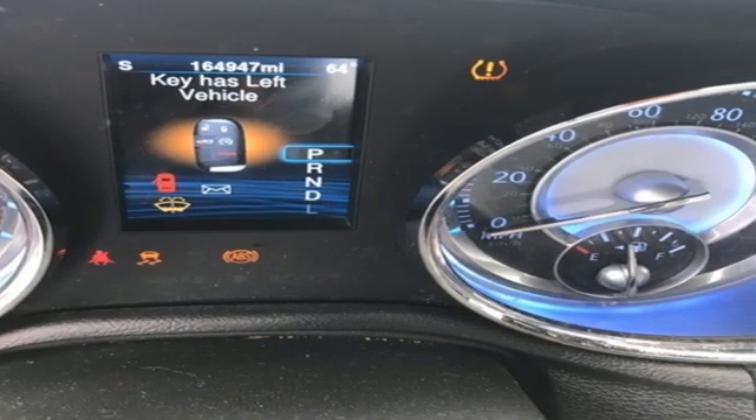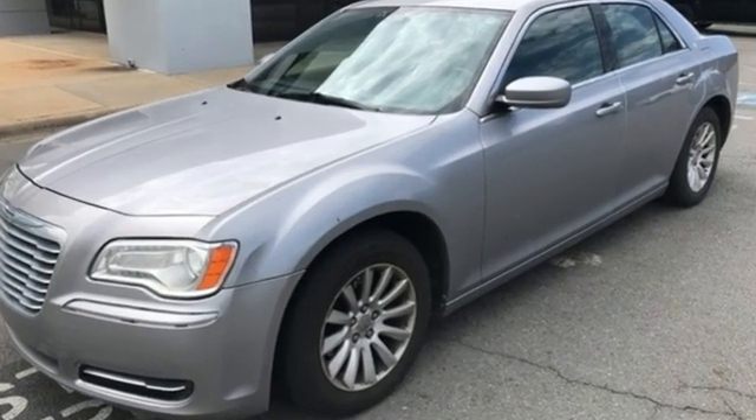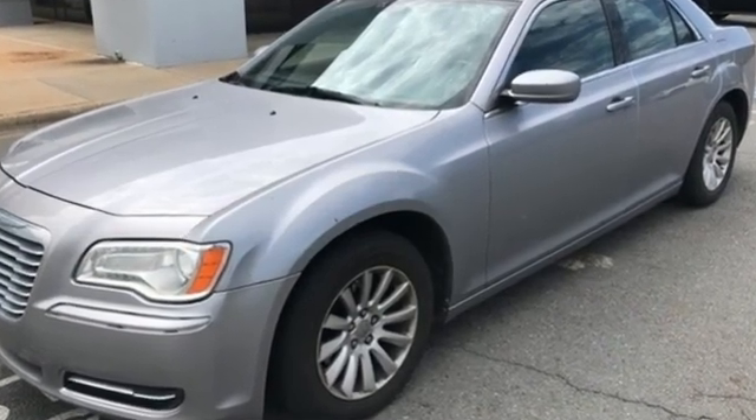Chrysler, where bold ideas merge with brilliant innovation. See it for yourself when you take it for a test drive.